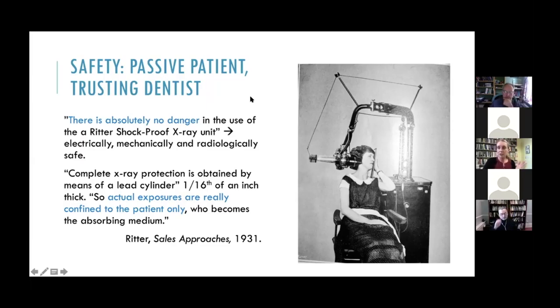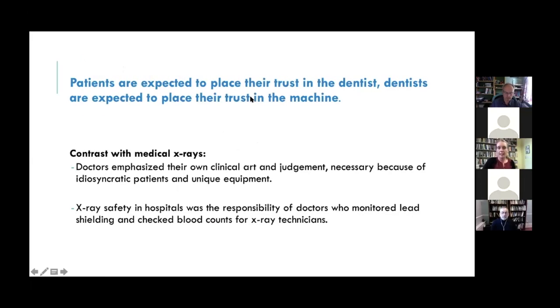Overall, I find there seem to be two different patients: an active, discerning, even demanding patient as consumer who chooses a dentist based on an impression of skill and expertise; and a passive, trusting patient who submits quietly to x-ray examination without any concern for safety. And there are also two different dentists: one who is perceived by the patient to be performing difficult scientific dentistry, and one expected by the x-ray manufacturers to abdicate most of that responsibility and judgment to the equipment itself. Patients are expected to place their trust in the dentist, and dentists are expected to place their trust in the machine.